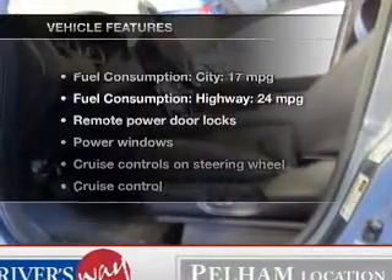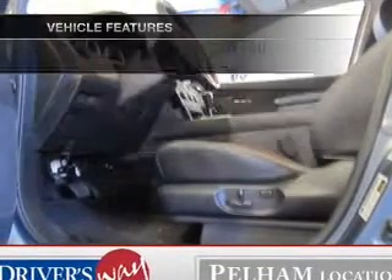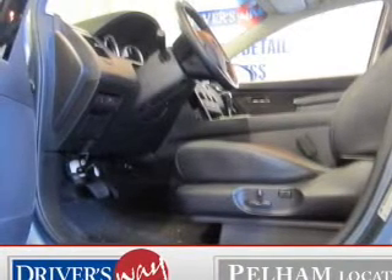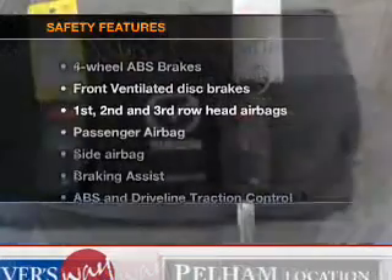With these notable features, you won't want to miss out on the opportunity to own this amazing ride. Leather seats, power door locks, power windows, cruise control, Bluetooth wireless, an AM FM stereo with a CD player, and satellite radio. And for your peace of mind, the following safety equipment is included.